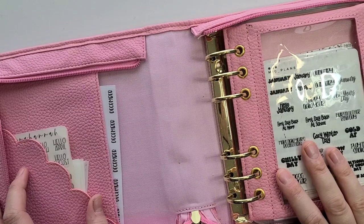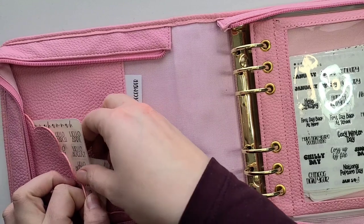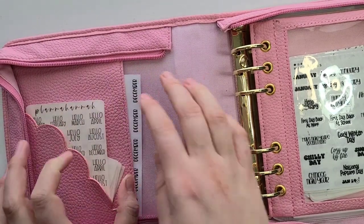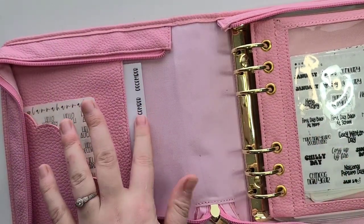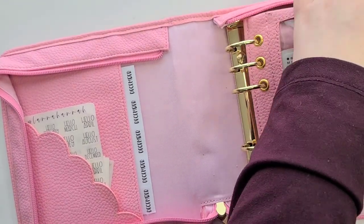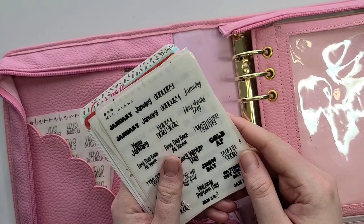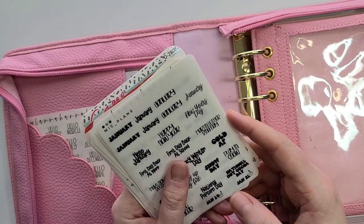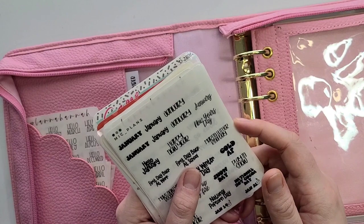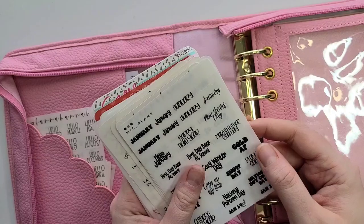In this pocket I have some months — this one says Hello February — and some more months here. In this other pocket I have some winter stickers, which will unfortunately be around for a while, probably until March or April since it's winter here for a long time.